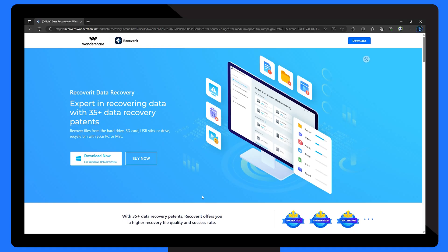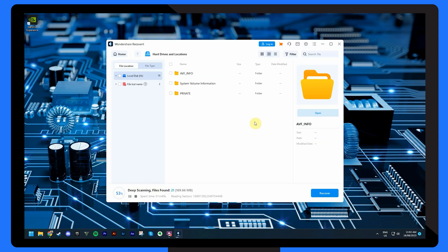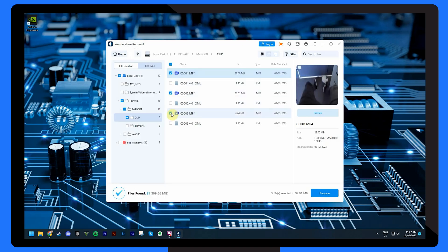HDMI issues can often lead to data loss or unsaved work, and this is where Recoverit comes in — advanced data recovery software designed to help you retrieve precious files that might have gone missing due to technical glitches. Download and install Recoverit from the official website. Launch it and under 'Hard Drives and Locations,' choose your lost file location. Click on your desired drive to initiate a deep scan. Once the scan is complete, preview the recoverable files, select the ones you need, and click 'Recover' to get them back.